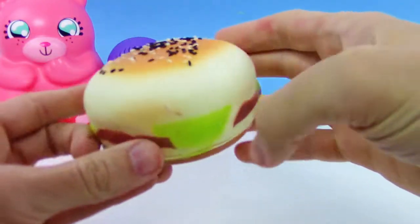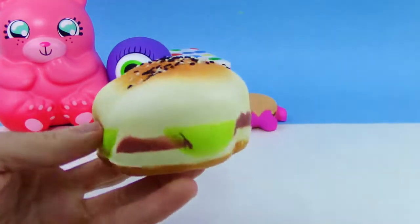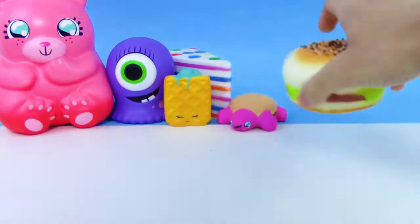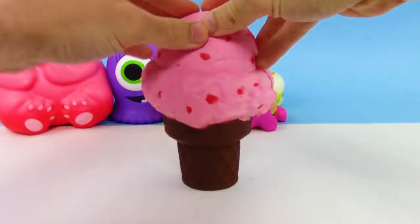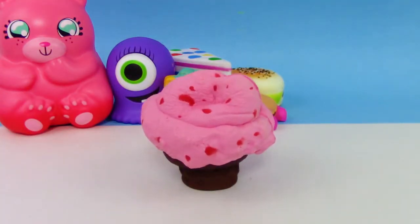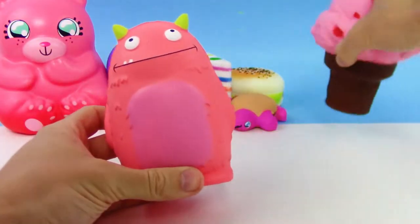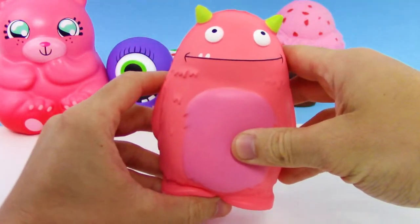Check out this one — this one was only three dollars at Walmart. I think these are called Squish Yum Goodies. Look at that, it even has sesame seeds on the top of the burger, really cool. Although they do kind of fall off everywhere, this is another soft and slow squishy. This one might be one of the slowest rise squishies — got like strawberry ice cream and a chocolate cone.